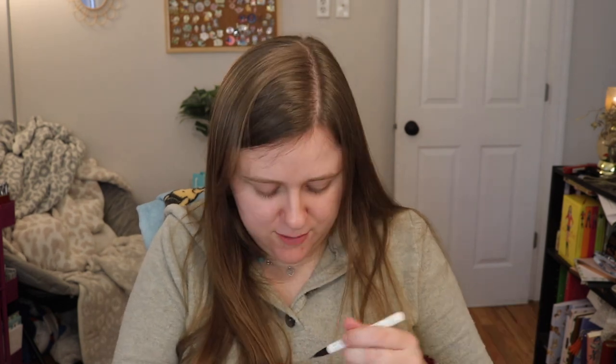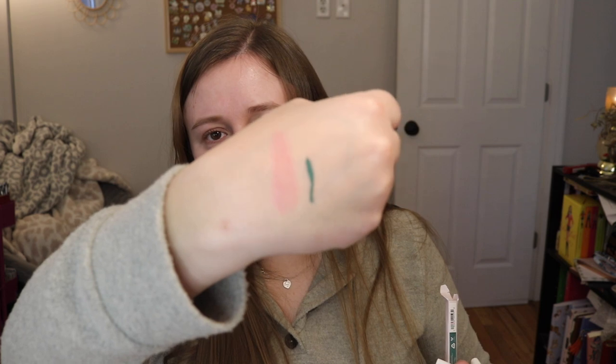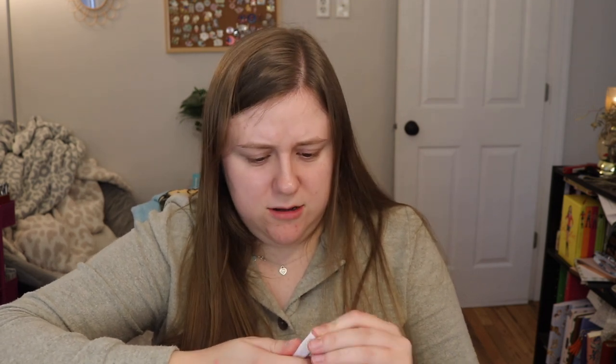Next we have a liquid eyeliner — this is their BFF Liquid Liner in the shade The Hills. This looks like it's green. I don't know how much use I'm going to get out of this, but I'm always down to try something new. Oh, that's really pretty — it's like a sage green, look at that. I kind of like that. I don't know if I've really ever tried any of their pen liquid eyeliner; I've tried their Graphics Ink Liners. But I'm excited to try this out. One BFF liner retails for $9.